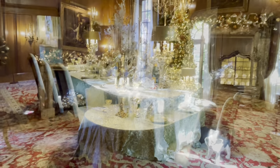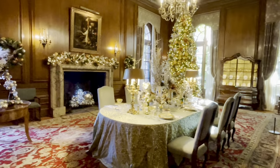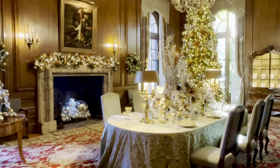The walls in the dining room are made of dark stained oak, and there is a beautiful fireplace framed in French marble.